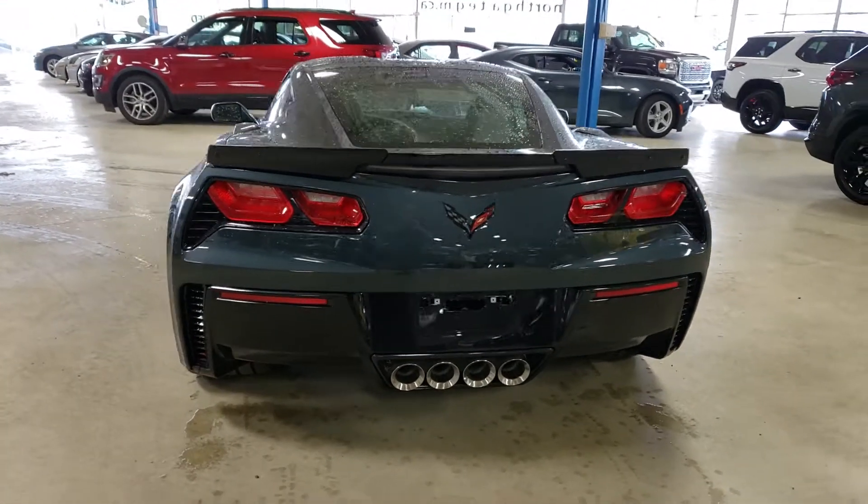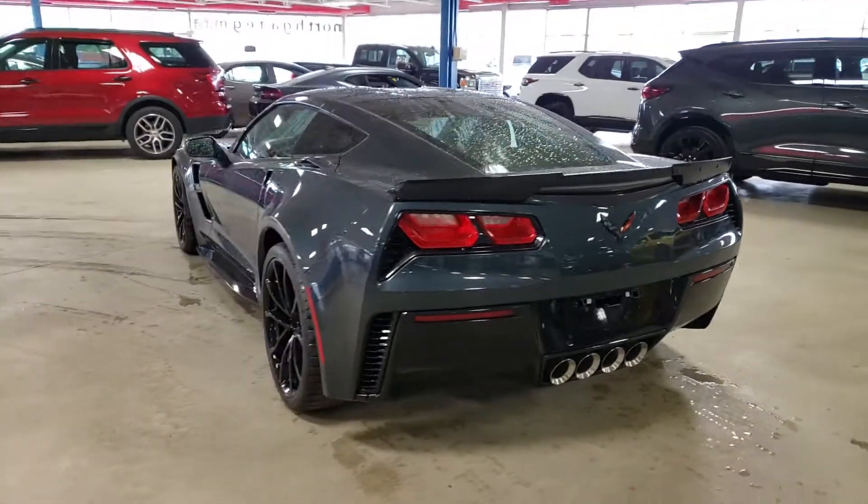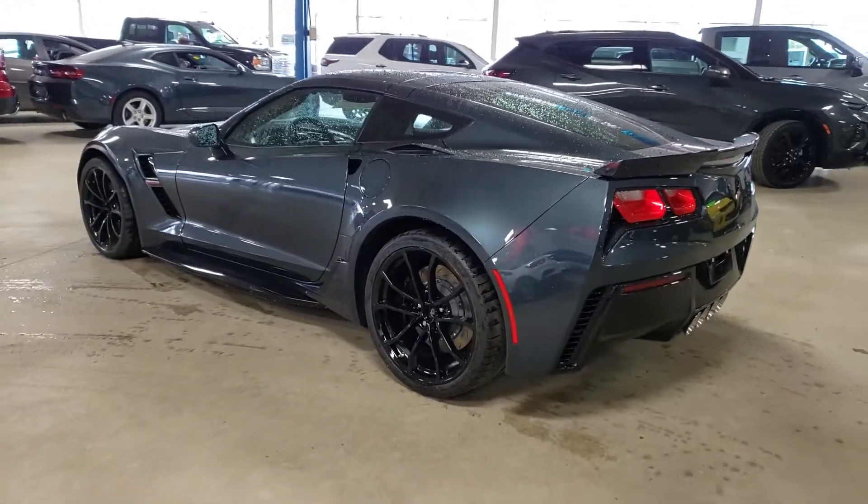You can actually adjust the exhaust with the mode selector on the interior — I'll show you that in just a minute. You can make it pretty loud or pretty quiet, depending on whether you want to wake up your neighbors when you get home late at night.